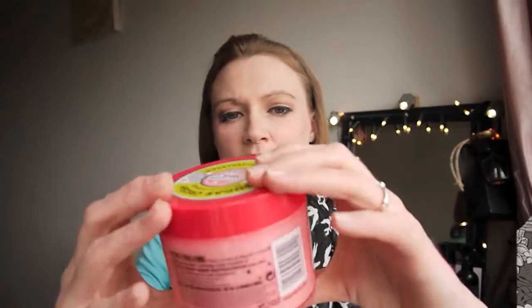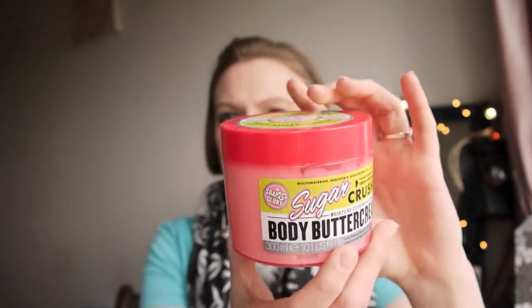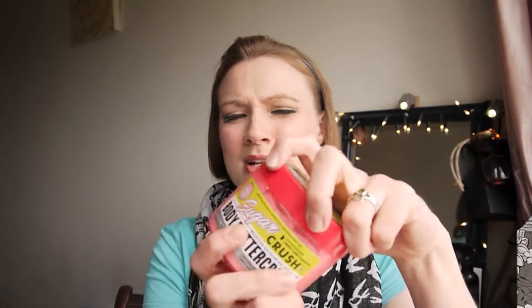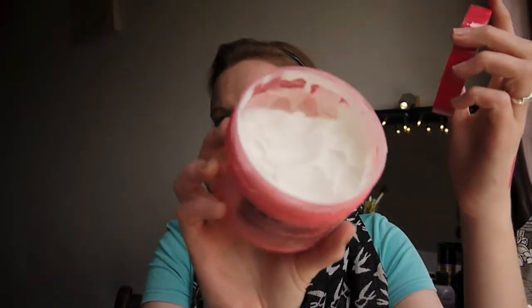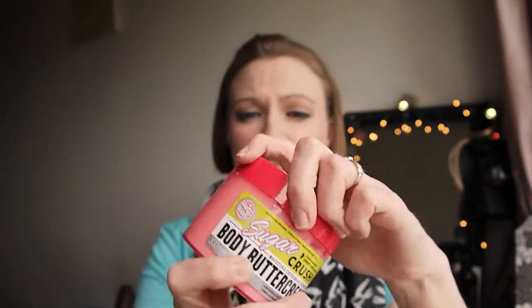Another product I picked up is a Soap and Glory Sugar Crush Body Butter Cream. I have been using this and I do enjoy it, however I wouldn't use it on a daily basis because it does take quite a while to sink into your skin. The smell is just glorious and it is a lovely thick cream. It's fantastic after a bath or shower on the weekend when you can take your time and let your moisturiser sink in — I just don't have time for that in the week.